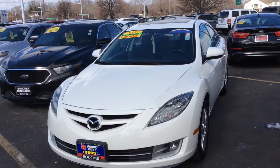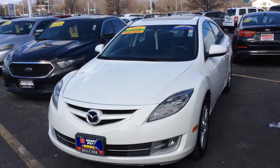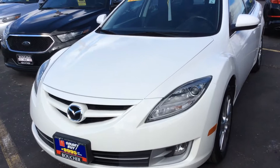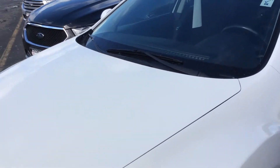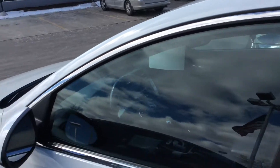Hey, it's Pete Caruso from Boucher Imports of Racine. I have a 2010 Mazda 6 Touring Edition. This is a clean Carfax low-mile Mazda 6 under 84,000 miles.